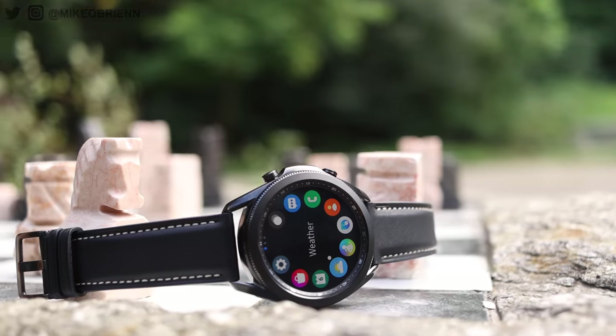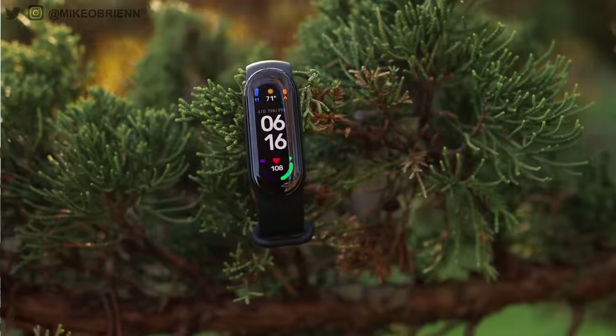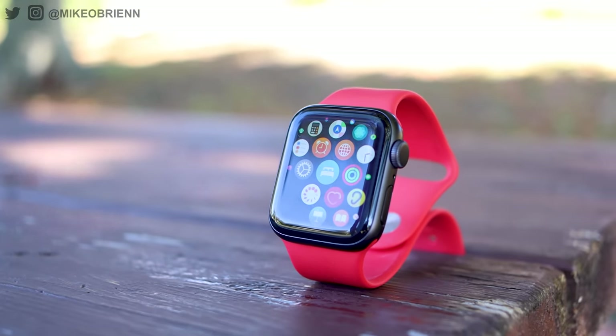Why do we choose six? Everybody has different needs. Some people prioritize style, some people prioritize fitness tracking accuracy, some people want battery life. So we have six different categories in this video to figure out which is actually the best of the best when it comes to smartwatches.